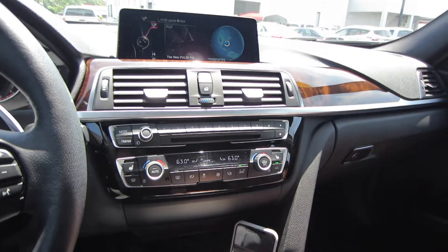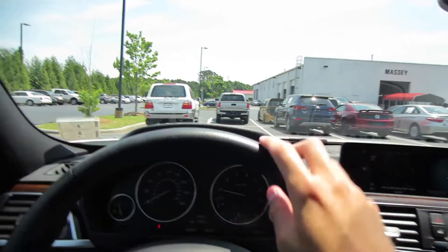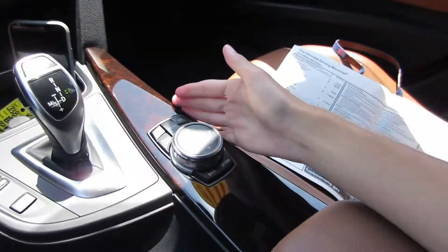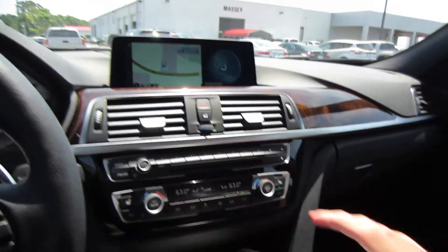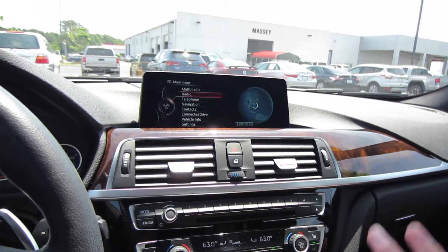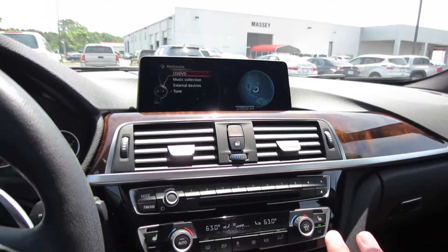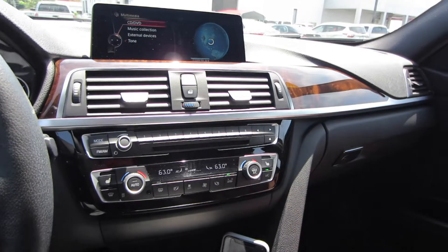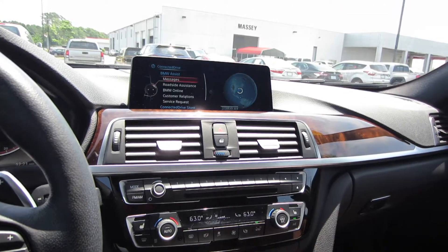Coming to your head unit, this one does have the technology package, so we do have our heads-up display — you can see that right there — as well as our navigation system. Using our iDrive controller, we'll just go to navigation — as you can see you do have your map. Going back to our main menu, you have your radio: AM, FM, satellite, and then your multimedia inputs including CD, auxiliary, and USB. You also have BMW ConnectedDrive, so you can connect your phone and use BMW apps.